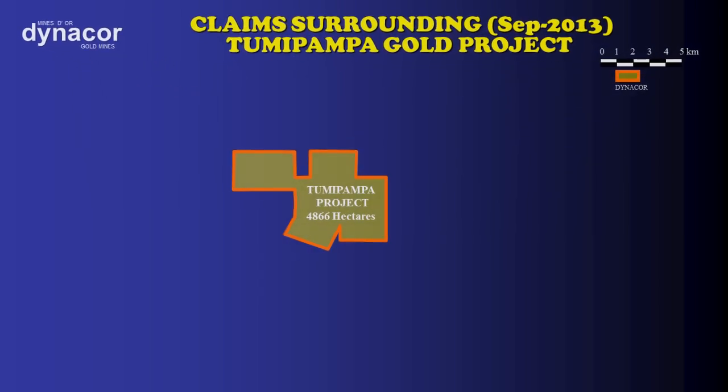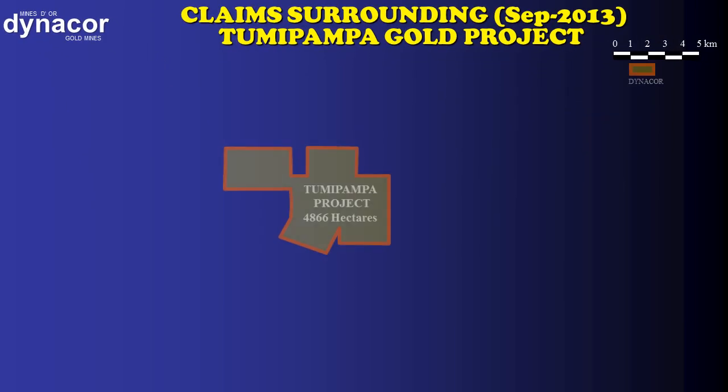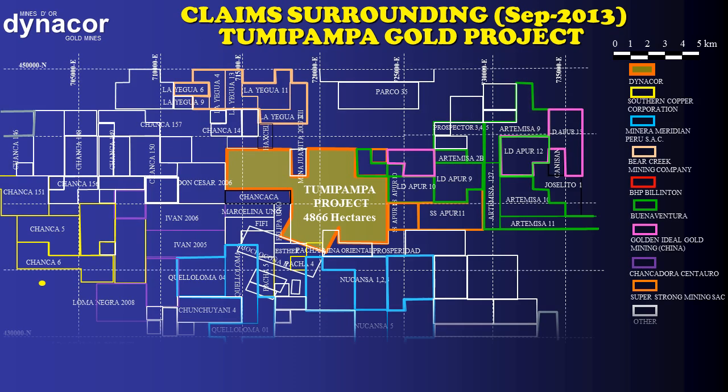Dynacor has claims covering 4,866 hectares. Surrounding Tumipampa, there are many companies and there is no land left to be claimed. In the north, you have Bear Creek. In the east, Buenaventura. In the west, Southern Peru Copper Corporation. In the south, Meridian Gold and Barrick.